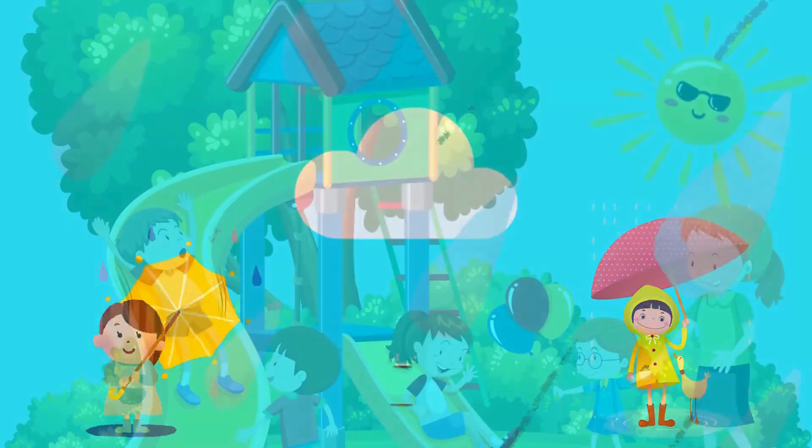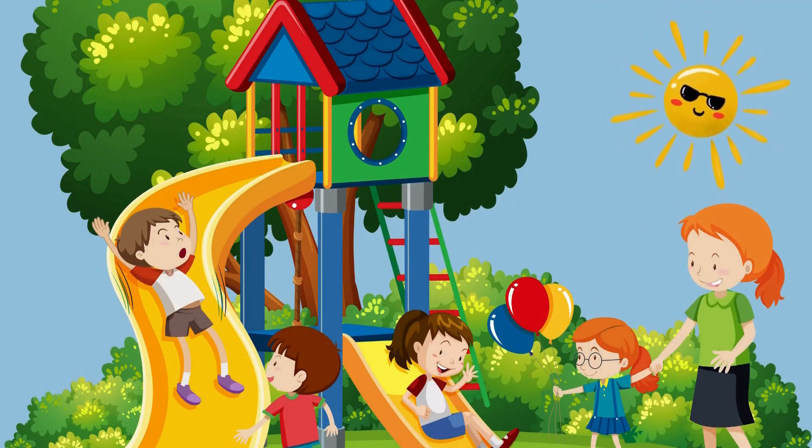Excellent! When it's bright and warm, you can play outside and eat ice cream. What weather do you think it is? It's sunny weather. Well done!